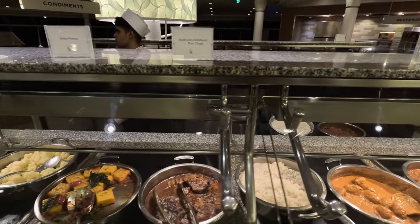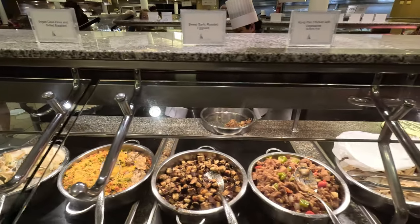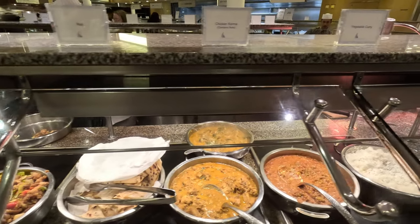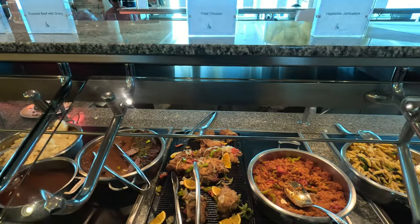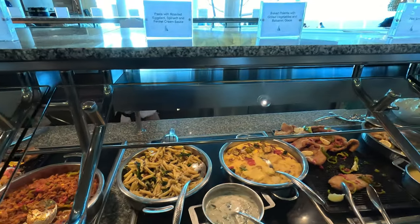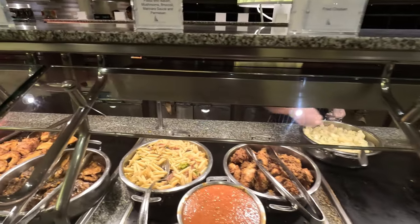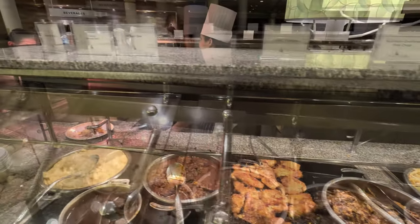There was also mushroom smothered pork chops, grilled polenta, artichoke crepes, grilled eggplant, sweet garlic roasted eggplant, kung pao chicken, chicken korma, vegetable curry, roasted beef with gravy, fried chicken, pasta, pork schnitzel, blackened fish, more fried chicken, more pasta, pork chops, turkey parmesan, and beef stew.